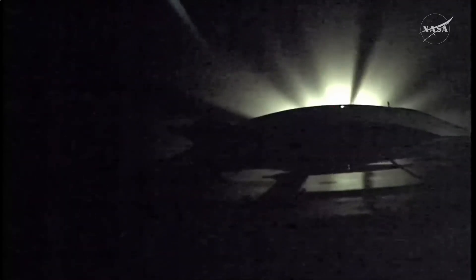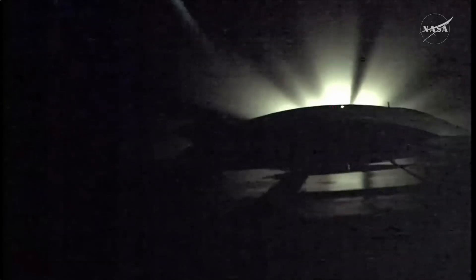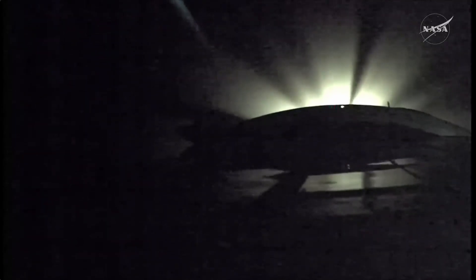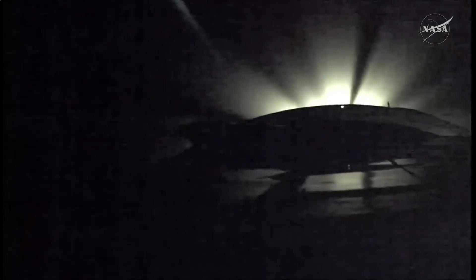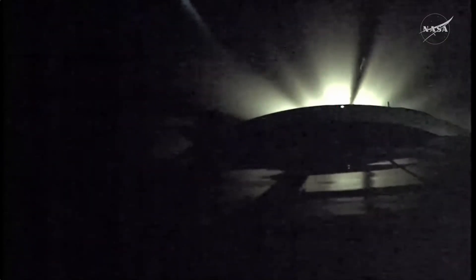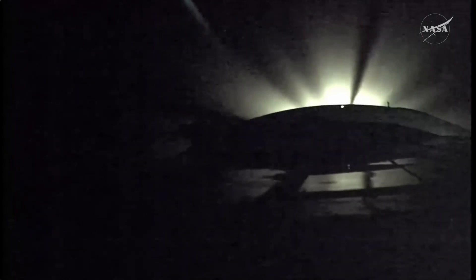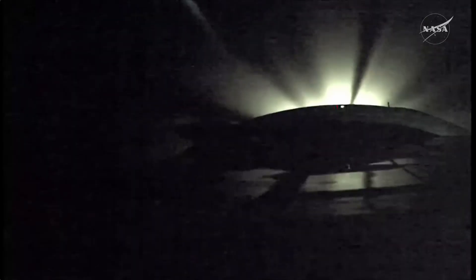And now we're getting video from the camera on the upper stage of the Soyuz booster. Four minutes 10 seconds into the flight. Yaw, pitch and roll all reported to be normal. Good structural stability on the Soyuz booster. Four minutes 30 seconds into the flight. Coming up on second stage shutdown and jettisoning.